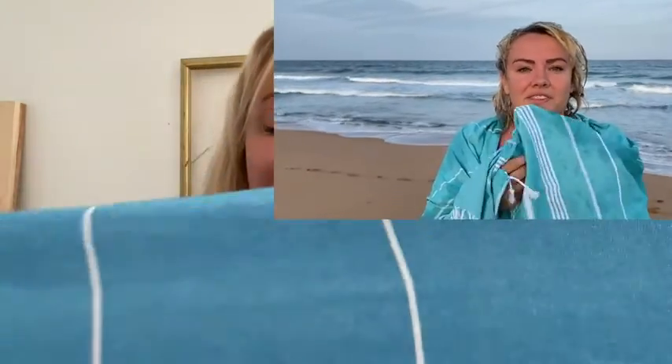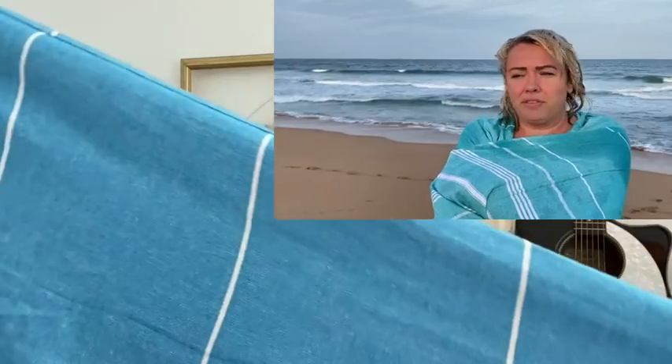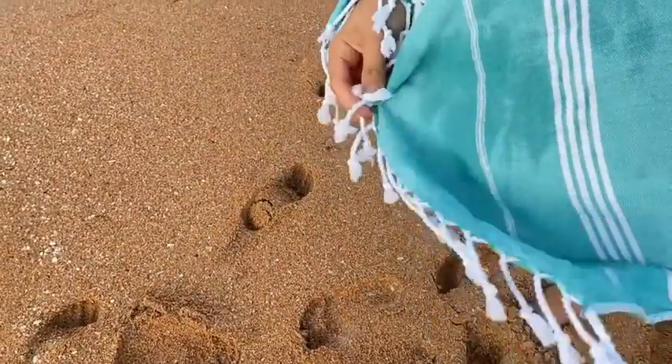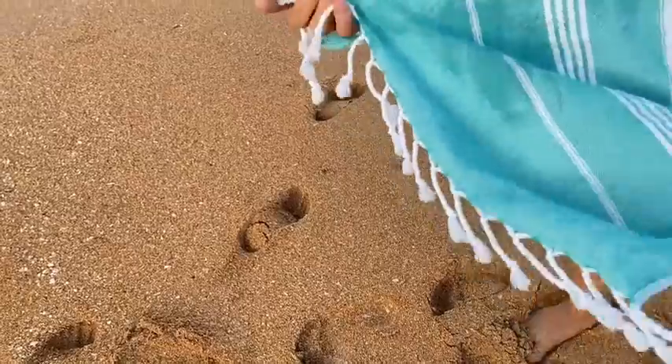What's cool about them is that they dry very fast. They look nice too — even if you're not going to swim, you can use them as a scarf, a cover-up, or just a light blanket.